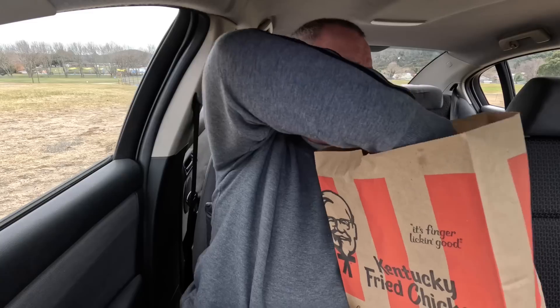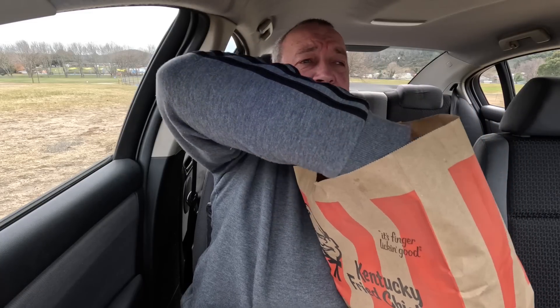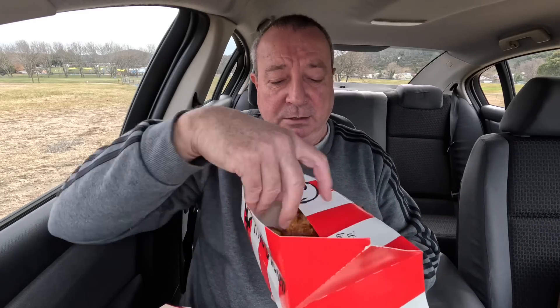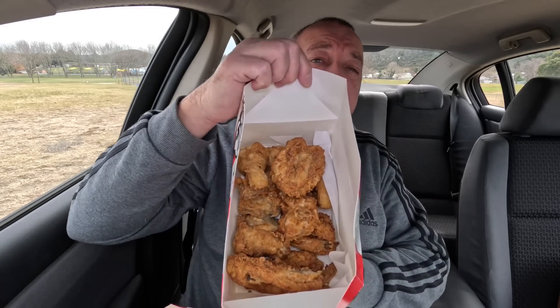Tell you what folks, I really am having a shut up and take my money moment. I can't lie. Wow, this box is so big — I don't know how they get these boxes in these bags, they just fit. Do with that pun what you will. So let's check out what's in the box — we know what's in the box, should be 10 pieces. Let's see how it looks. Oh yeah baby, I am super juiced now.